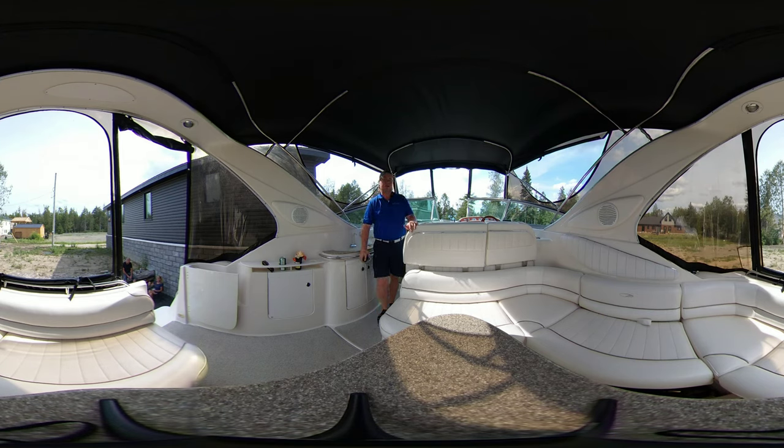Hey guys, Tyler here with United City Yachts, Canada's Yacht Sales Network. Today I join you from an absolutely gorgeous day in Gatineau, Quebec, on board a 1998 Maxim 3000 SCR.